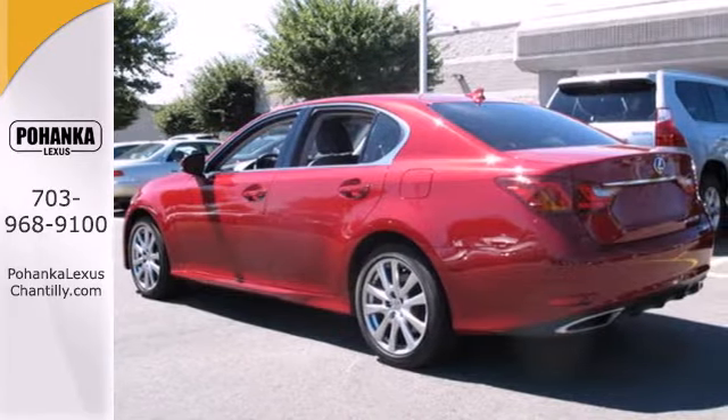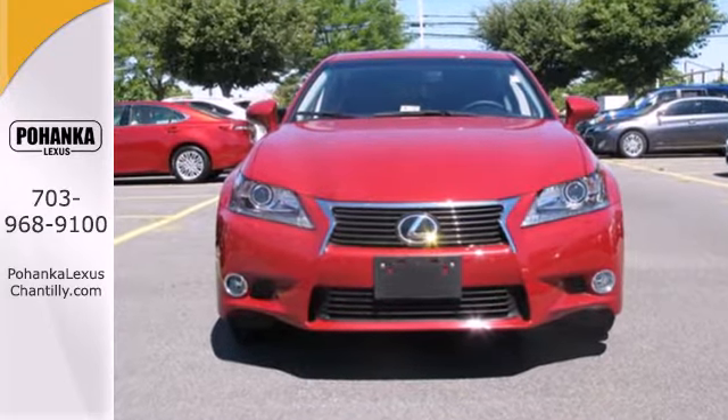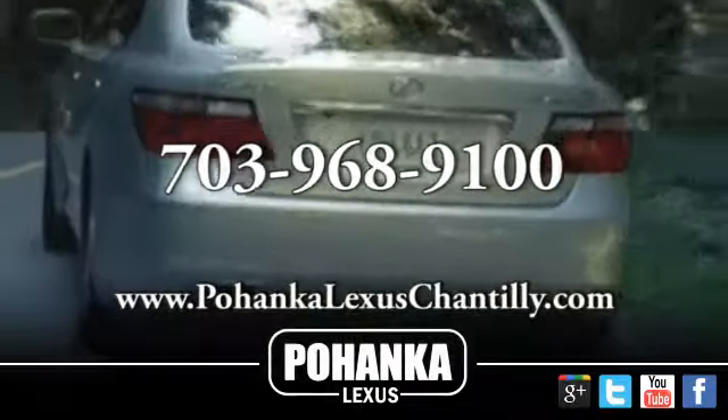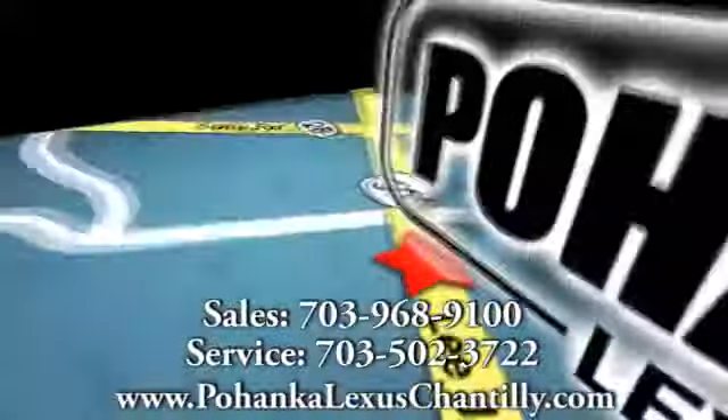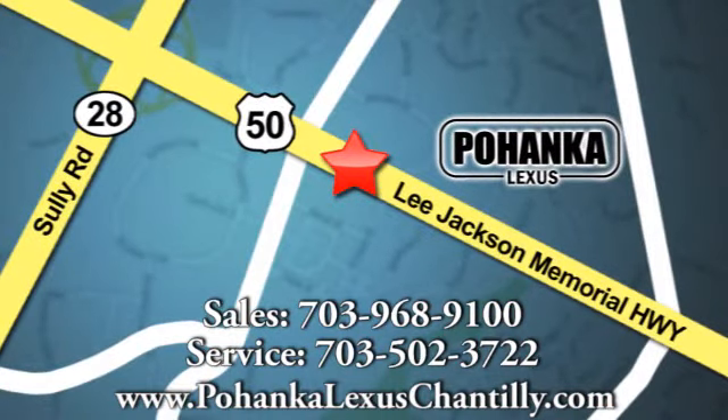Sedans don't have to be dull. Let this Lexus prove how exciting they can be when you test drive it today. Call us now for more information on this vehicle or visit today. We're conveniently located at 13909 Lee Jackson Memorial Highway in Chantilly.